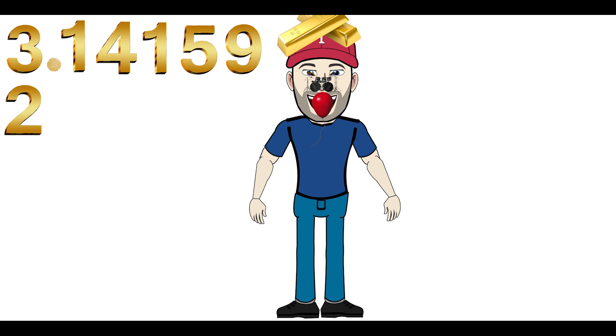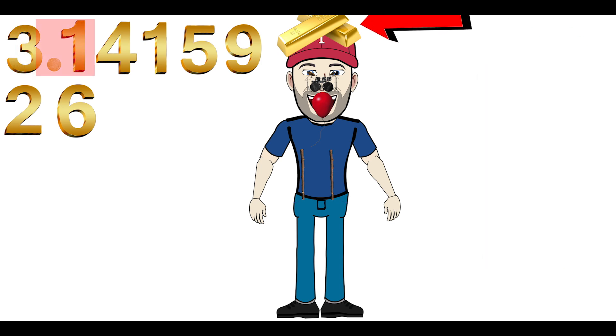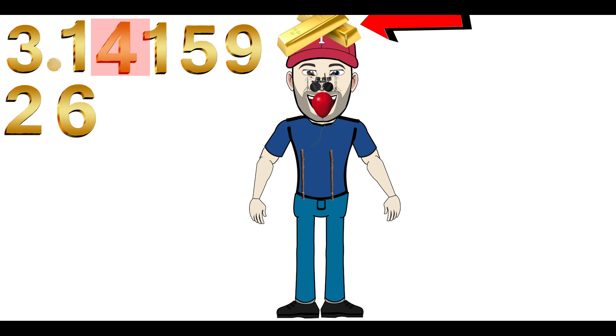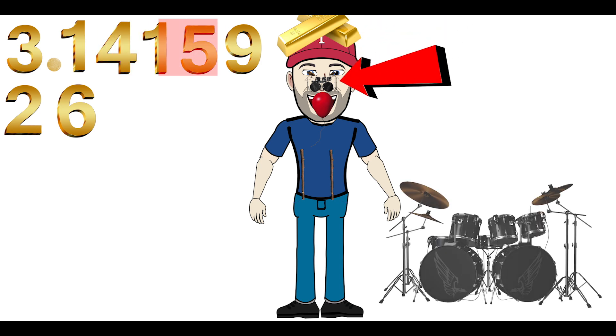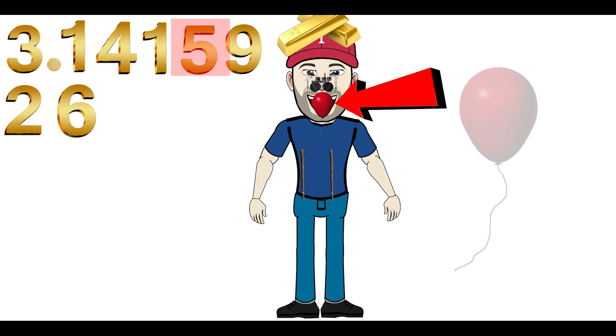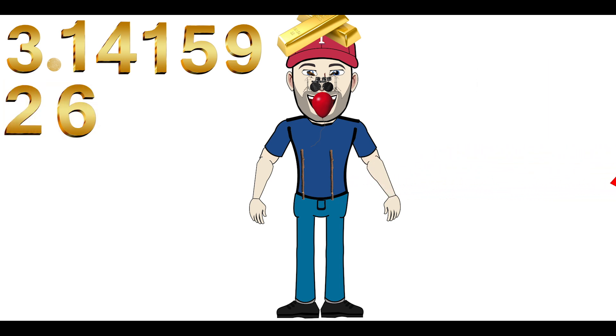The next number is 2-6. I want you to imagine 2 sticks on your ribs. 2-6 sounds like 2 sticks. Let's review: 3-point — what's on the top of your head? Gold, 14-karat gold, 1-4. 3.14. What is on your nose? Drums for 1-5. So the number is 3.1415. What's on your mouth? Balloons for the number 9. So it's 3.14159. What is on your ribs? 2 sticks for 2-6. So it's 3.1415926.